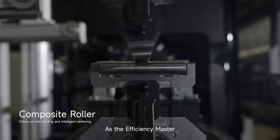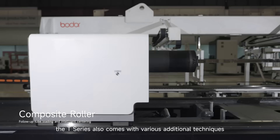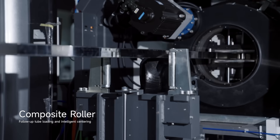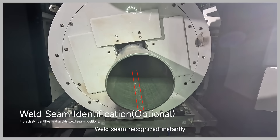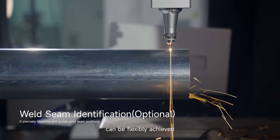As the efficiency master, the T-Series also comes with various additional techniques. The support of composite roller ensures stable loading and precise cutting. Weld seam recognized instantly — both cutting avoidance and compensation can be flexibly achieved.